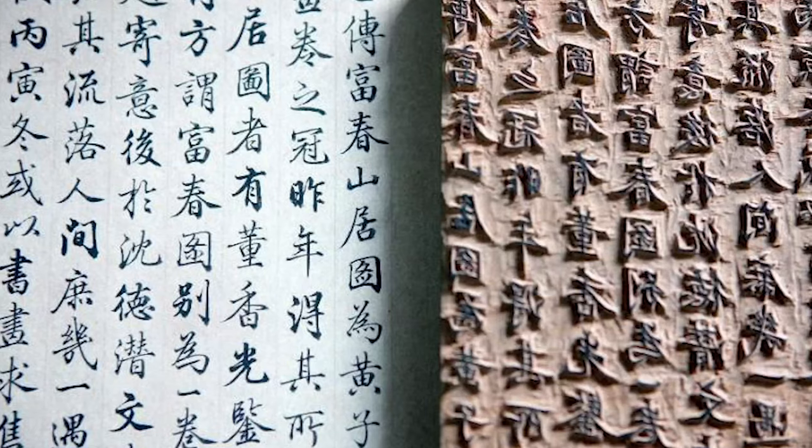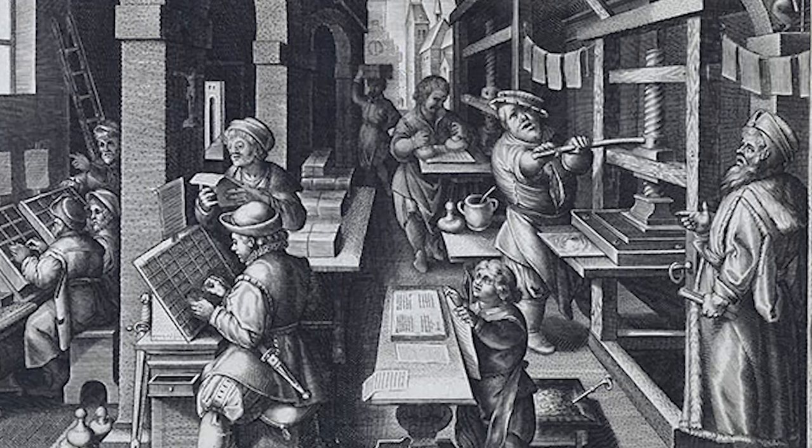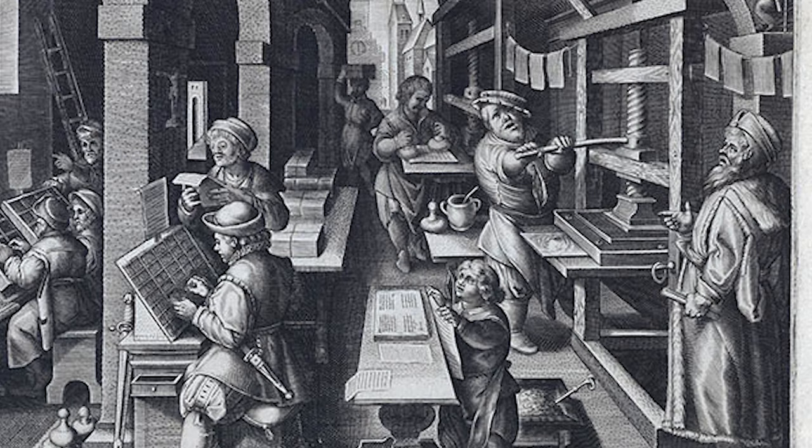Printmaking actually started in China in the Han dynasty with the advent of woodblock printing, and then in Europe there was a real flourishing of it during the Renaissance with artists such as Dürer and Rembrandt really pushing the medium to its full potential, using techniques such as woodcut, engraving, and lithographs to disseminate their works to a wider audience.